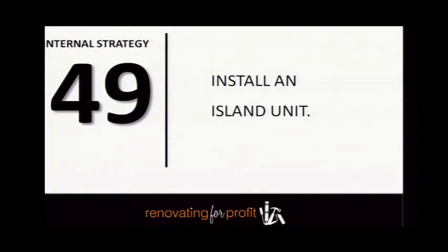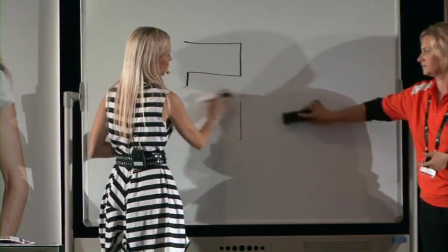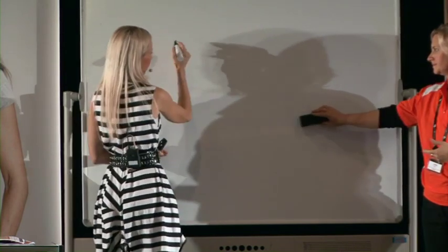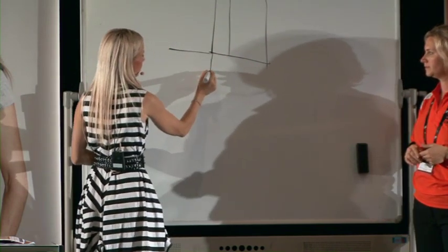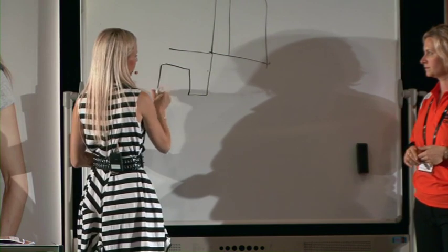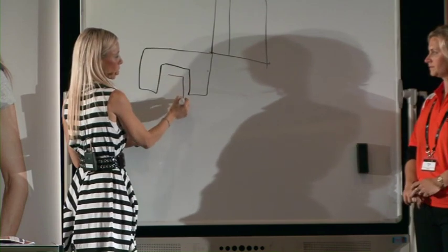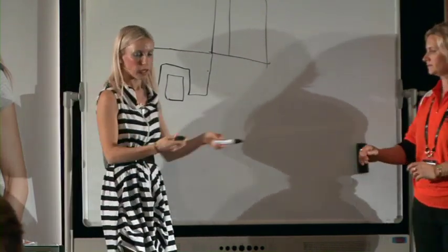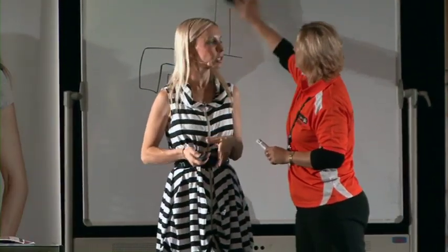Sometimes you can install an island unit into your kitchen. In examples where you have no opportunity to squeeze in a bigger kitchen because the walls are there, you can potentially come in and just install an island unit right in the middle. That gives you extra bench space and perceived value where you can't actually change the layout in any other way.